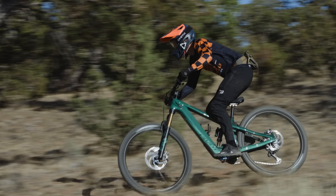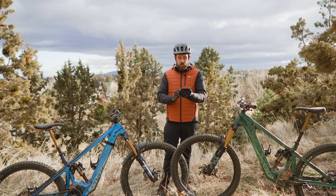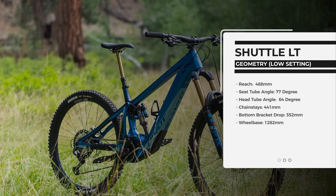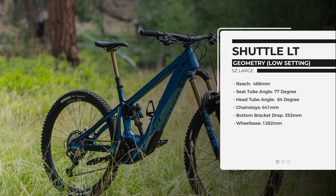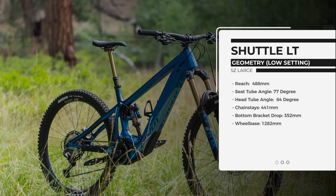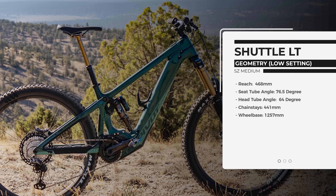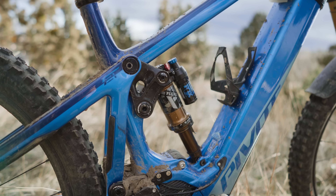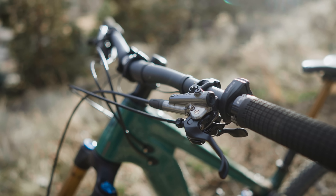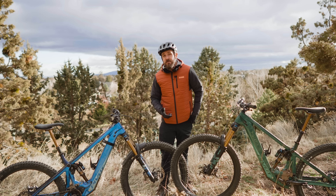We primarily rode the bikes in the low position — we did experiment in high, but for reference we'll talk low. The reach on the size large is 488mm; the reach on the size medium is 468mm. The wheelbase is 1282mm on the large and 1257mm on the medium — a pretty big change overall. It's the same 441mm chainstays and the same 64-degree head tube angle. The seat tube angle changes from 77° on the large to 76.5° on the medium, but overall the dimensions are nearly identical except for that increase in wheelbase and the 20mm difference in reach.